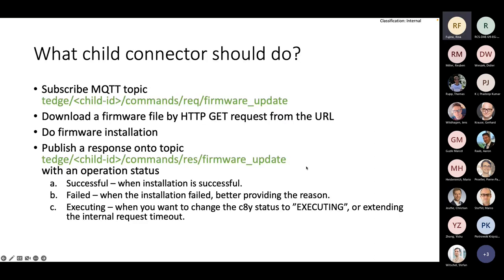The last slide covers what the child connector should do. It should be quite simple: first, subscribe to the MQTT topic to receive the request from the plugin. Then download the firmware file via HTTP GET request from the URL, which is on the local network. Then perform the firmware installation, and afterwards publish a response to the firmware update response topic with an operation status: successful, failed, or executing.